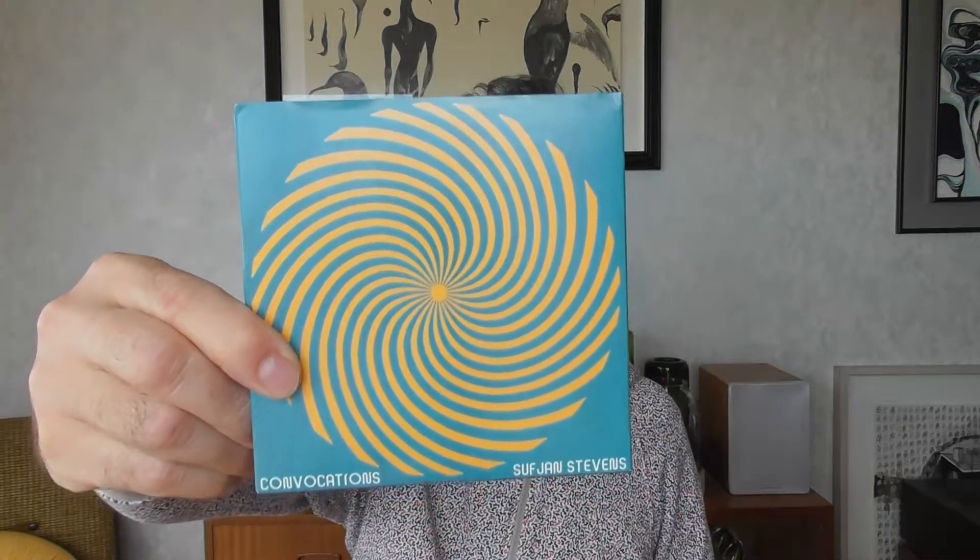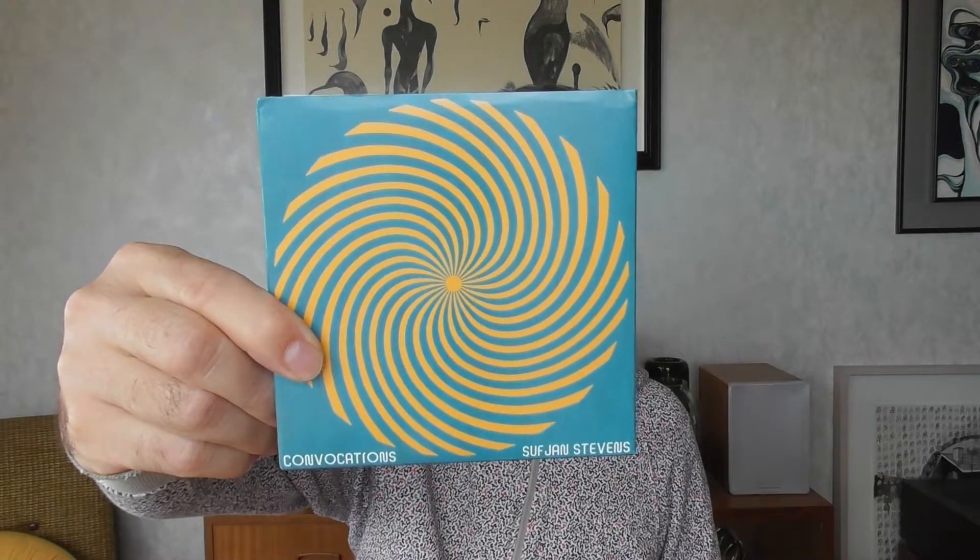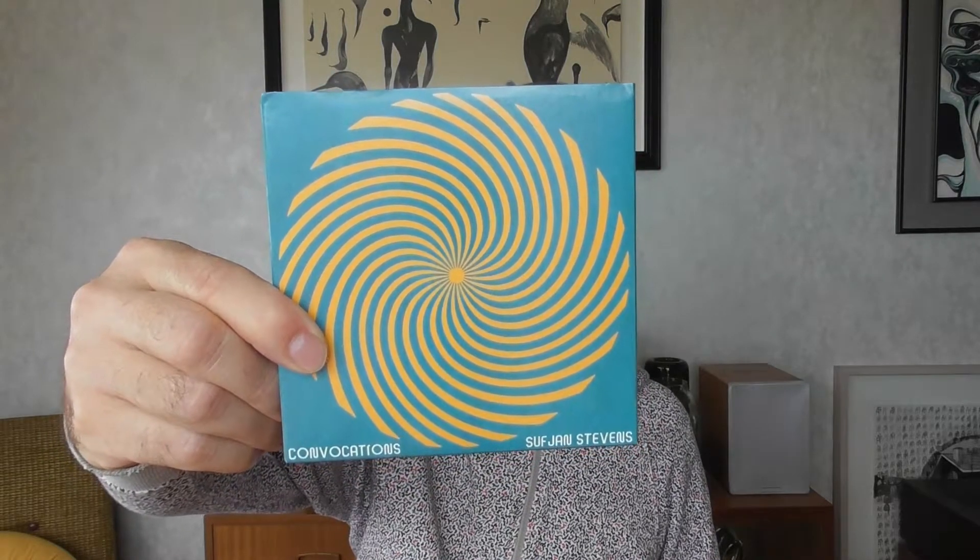Sufjan Stevens — Convocation — is a five-disc set. He released this online during lockdowns; it came out around 2021. I pre-bought it on vinyl because it didn't look like there'd be a CD release, and then I saw it came out on CD, so I had to get it because I prefer to listen to things on CD. It's ambient music as well.